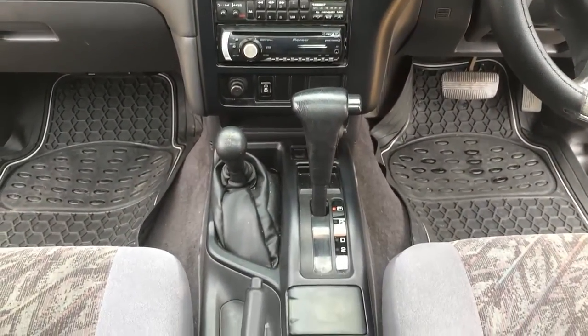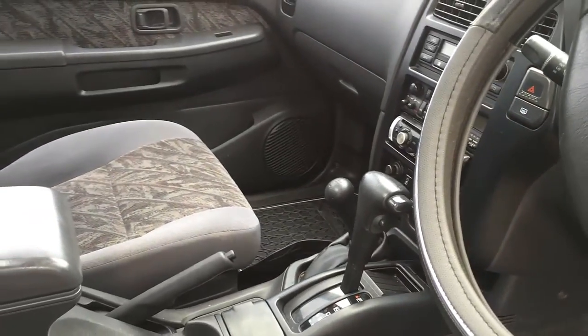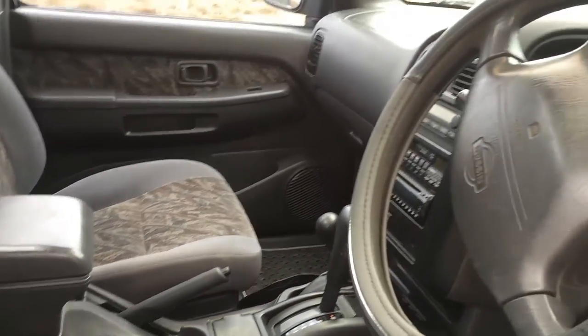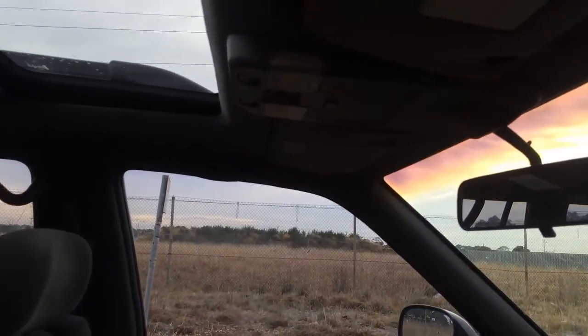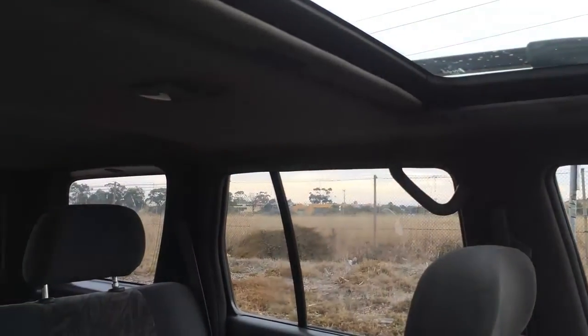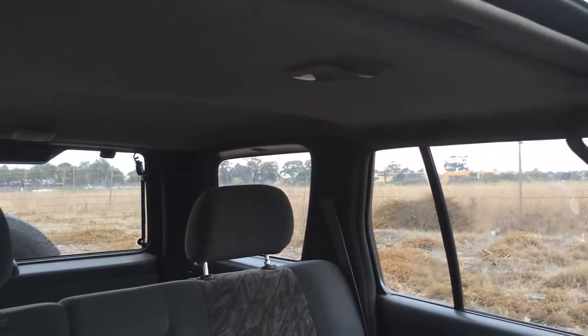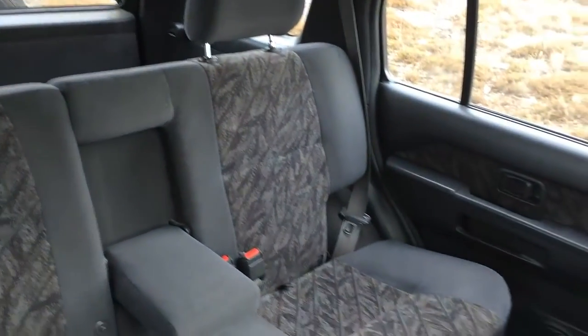As you can see, we've got everything: automatic climate control, CD player, automatic transmission, and that's the high and low gear range. The trim is very, very clean. That's our sunroof — it's an automatic tilt sunroof that slides back. The interior is quite clean overall.